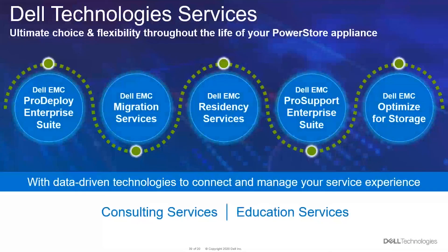We also have technology services you can leverage: ProDeploy, migration, residency services, ProSupport, and a new Optimize for Storage service. We also offer consulting and education services if you want to learn more or become a certified engineer for PowerStore.